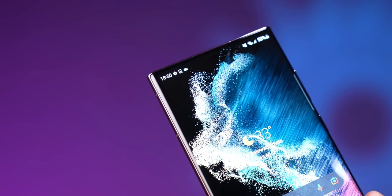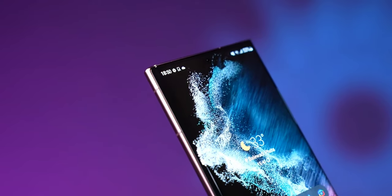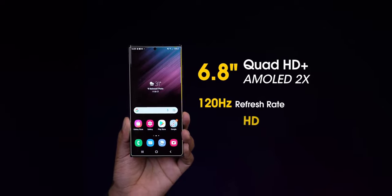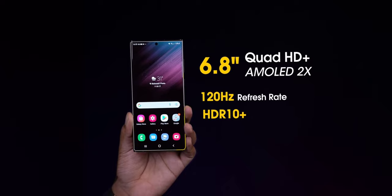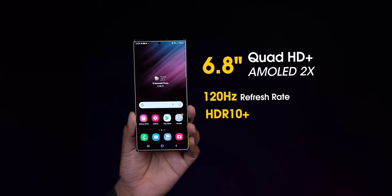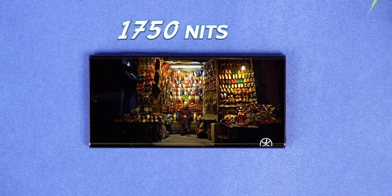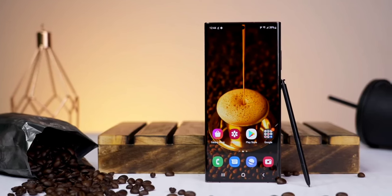To say less about the screen, it has the best screen of any phone released till date. The 6.8-inch Dynamic AMOLED 2X screen along with the refresh rate of 120Hz looks fantastic. With the support of HDR10 Plus and 500 pixels per inch makes it a deadly combination. The brightness is 1750 nits, which is the highest in any phone till now. 19.2% screen to body ratio looks great.